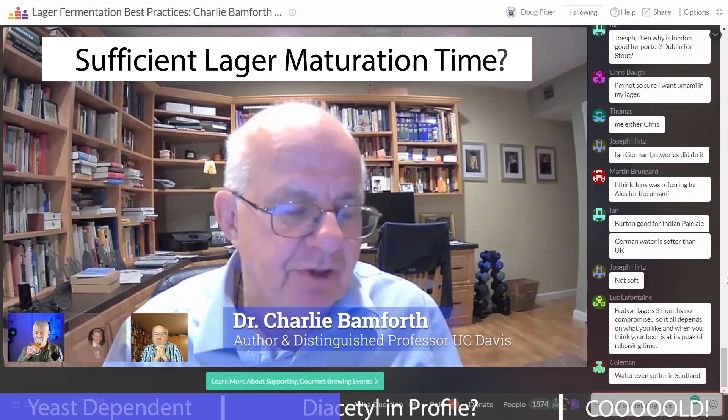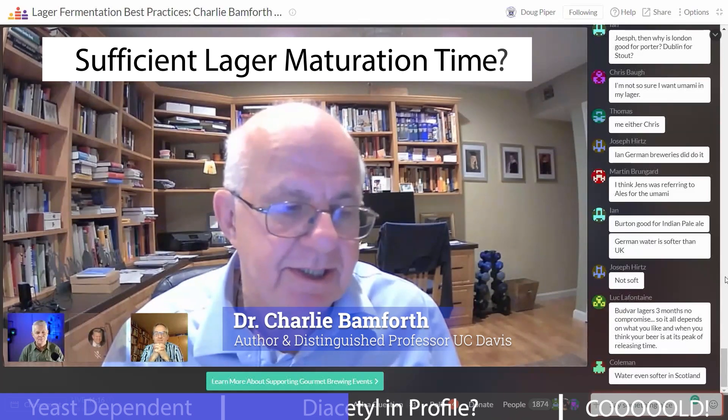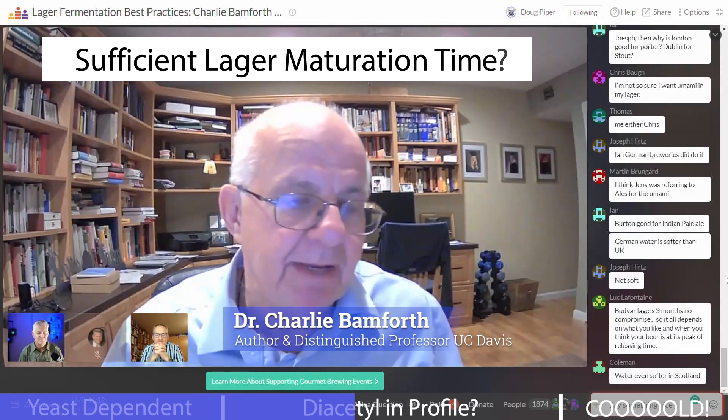On the beer that I've got here in front of me, and I know Jens is going to lead the discussion on that, I'm not getting diacetyl — so it's disappeared. It's no longer true to type.